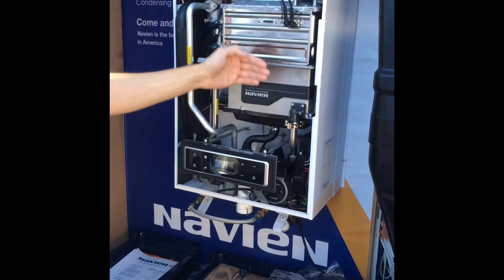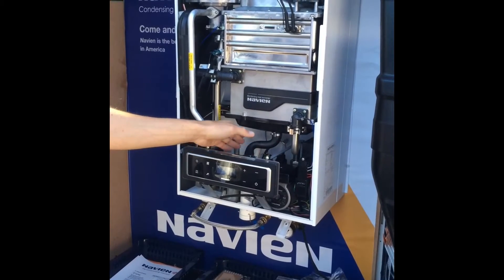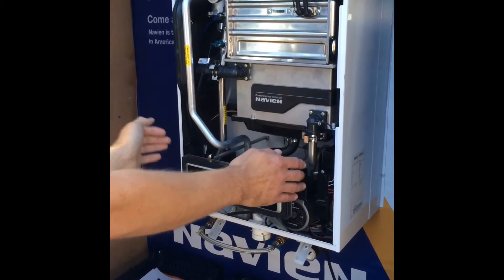Navion use all stainless steel for the main and secondary heat exchanger, and all pipes are stainless steel too. In the hydro block at the bottom they use a Grundfos pump and all brass components down there.